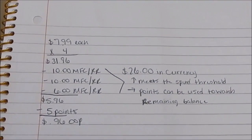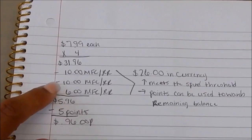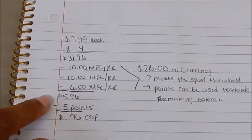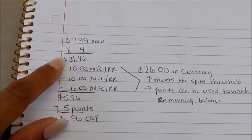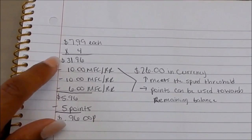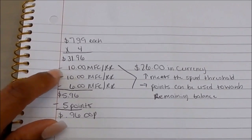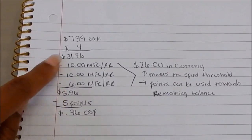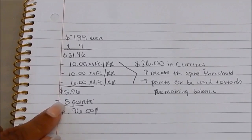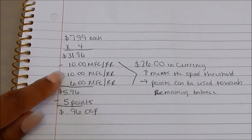In store my subtotal was $31.96. I subtracted my coupons and had $26 in currency. I wanted to make sure I could use 5,000 points, so I did the math: $31.96 minus the amount I'd use in points — making sure that after using points I was still at my threshold amount of $25, and then my currency applied. Think of it as backwards: $31.96 minus 5,000 points leaves $26.96, and I had $26 in currency.